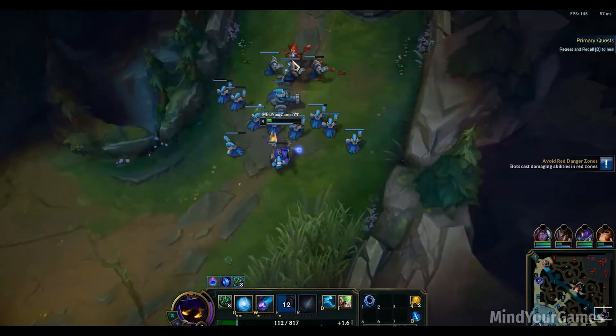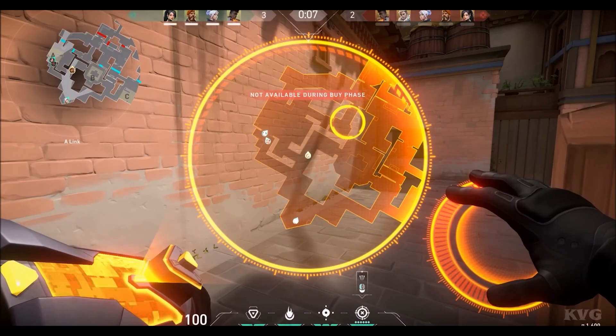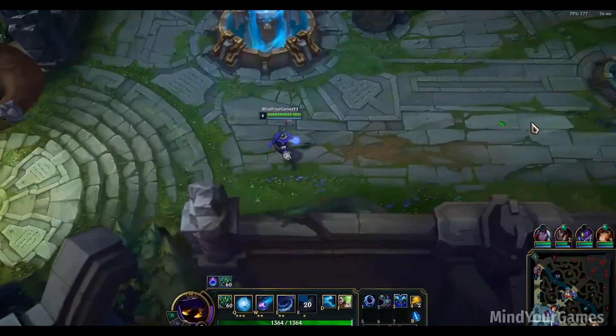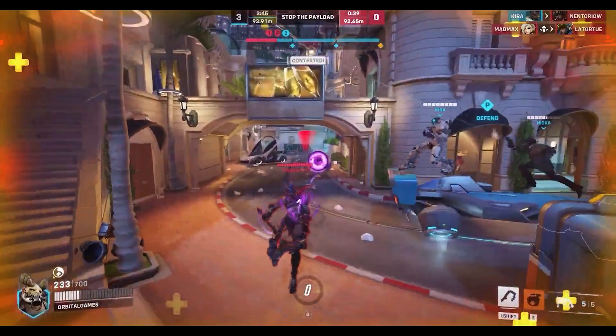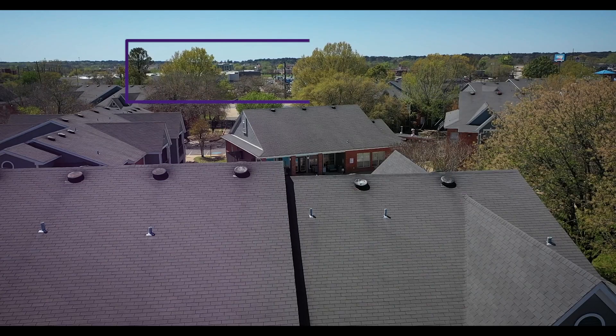LSUS established esports as a club sport in 2020 and currently competes in various video games: League of Legends, Overwatch, Valorant, Rocket League, and more. This advanced computer lab has Alienware gaming computers with advanced processing that can also be used for VR, AR, and other high-compute intensive processes.